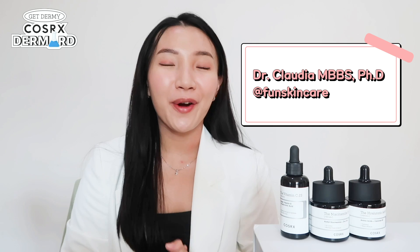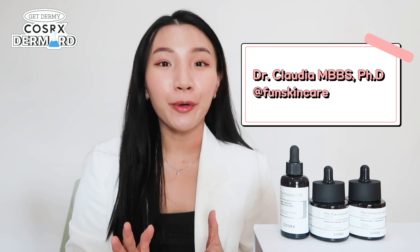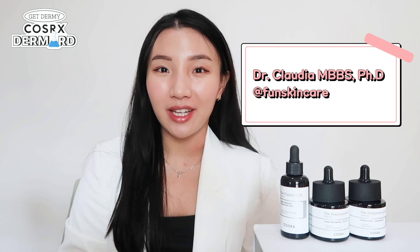Hi everyone, my name is Claudia, or you may know me as FunSkinCare on Instagram. I'm a medical doctor with a PhD degree in Dermatology. And I'm incredibly honored and excited to be joining the COSRX 2022 supporters program as a mentor.